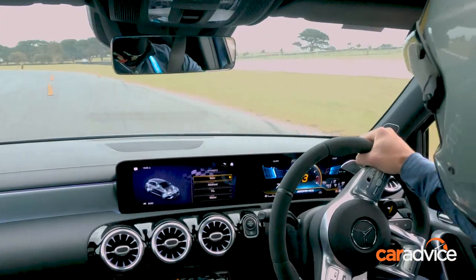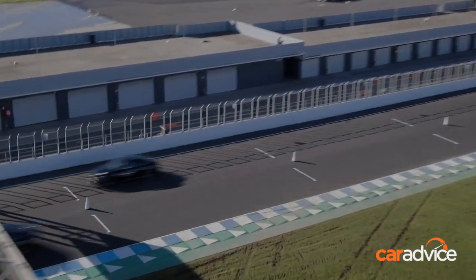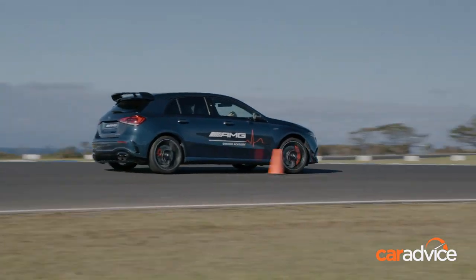Welcome to Level 1 of AMG's Advanced Driving Academy. This one-day course is open to anyone with $2,600, although it's offered to existing AMG customers first.